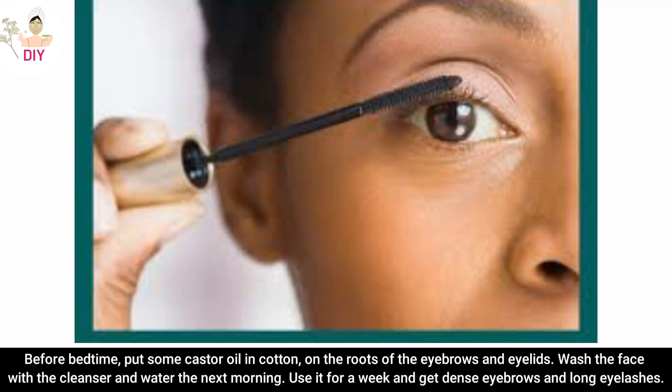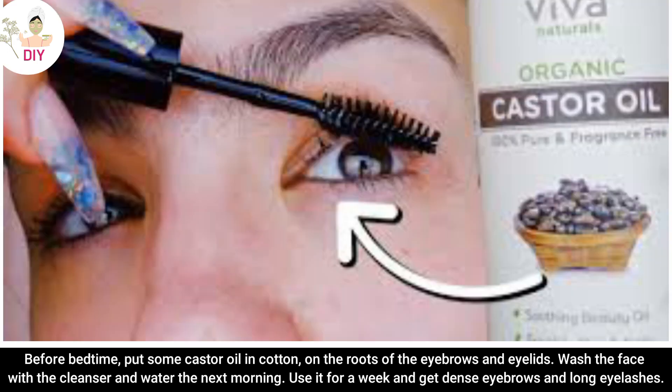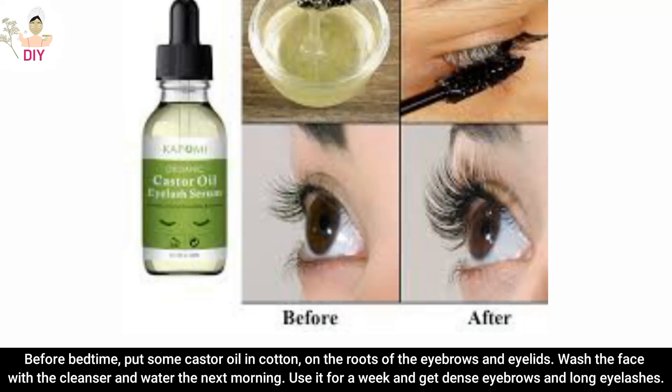Before bedtime, put some castor oil on a cotton bud and apply it to the roots of the eyebrows and eyelids. Wash the face with cleanser and water the next morning. Use it for a week and get dense eyebrows and long eyelashes.